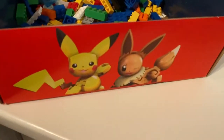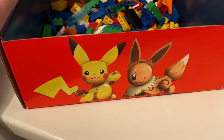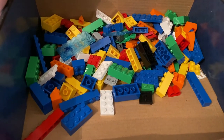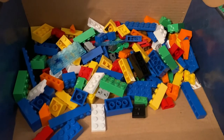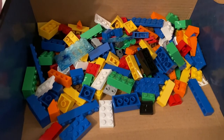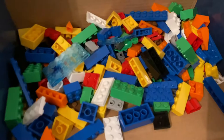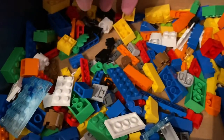In the box there are also more Mega Construx or Mega Bloks bricks, and that's how you can use those other bricks to build something else for Pikachu and Eevee.